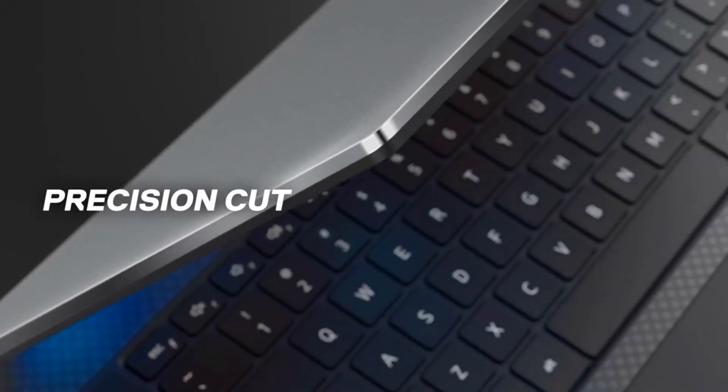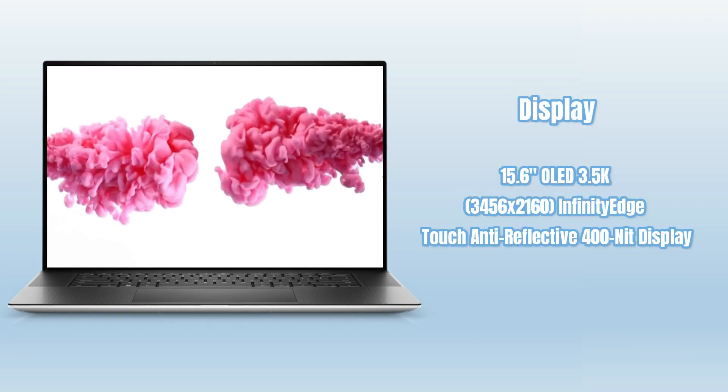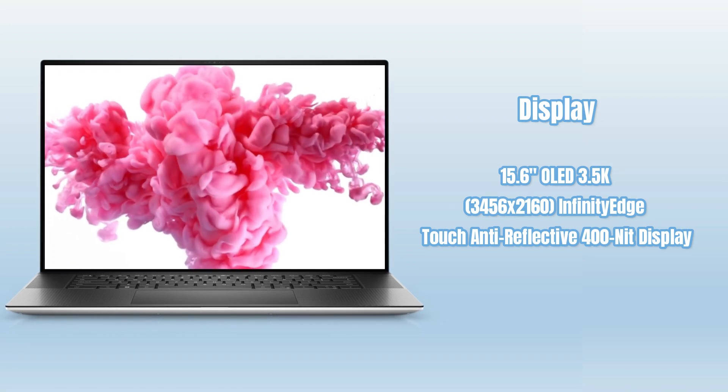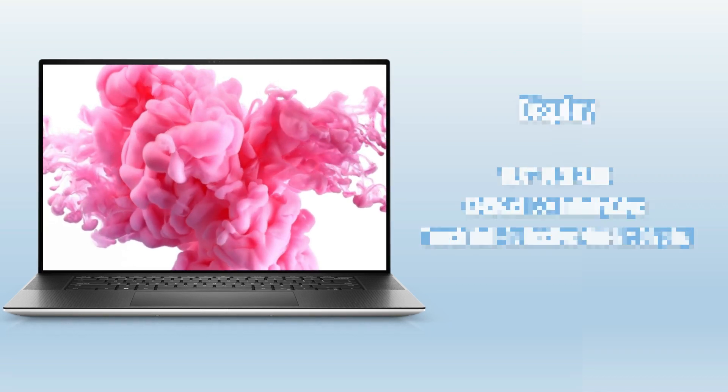The Dell XPS 15 features three-sided bezel edges and high resolution with a 15.6-inch OLED Plus, 3456x2160 infinity-edge touch anti-reflective 400-nit display, with features like bright view and low blue light for better eye protection.